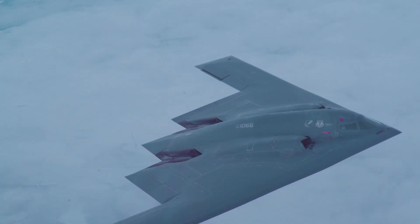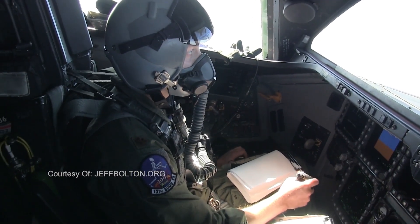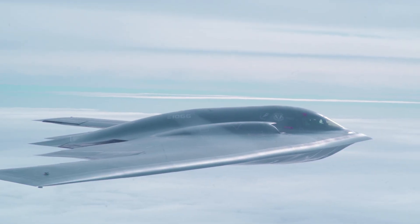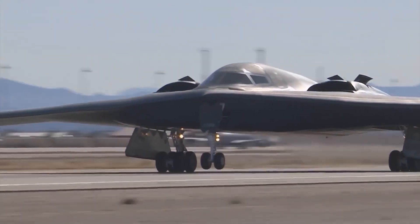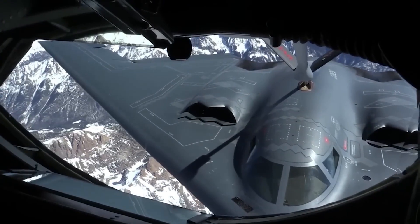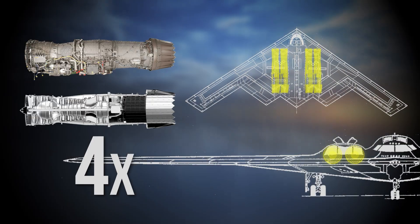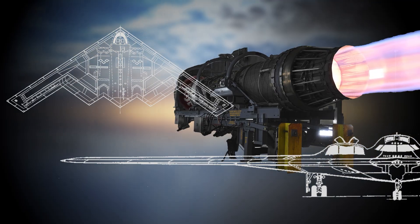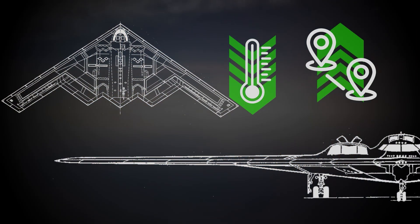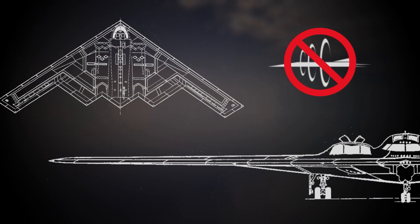Flying high above the clouds, a B-2 bomber can cruise smoothly with just one pilot at the controls while the other takes a break. However, for significant tasks like taking off, landing, dropping bombs, or refueling, both crew members need to be fully engaged. The B-2 runs on four turbofan engines designed without afterburners, which helps reduce heat emissions and boost its flying range, even though it means the B-2 doesn't fly at supersonic speeds.